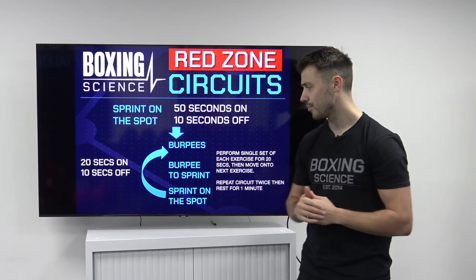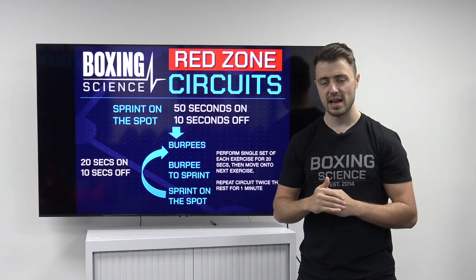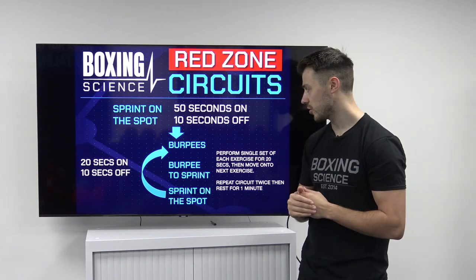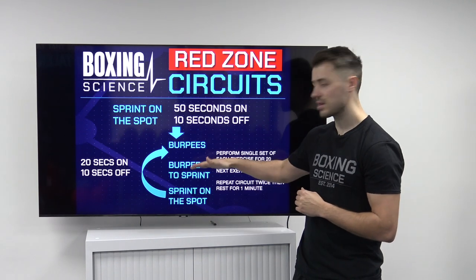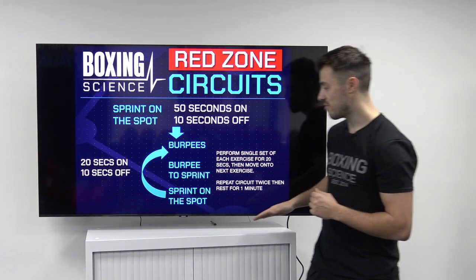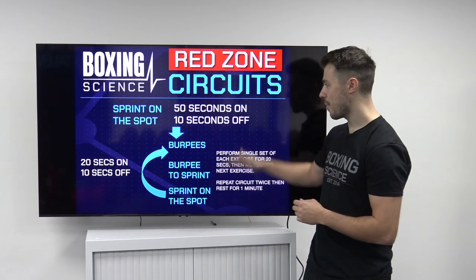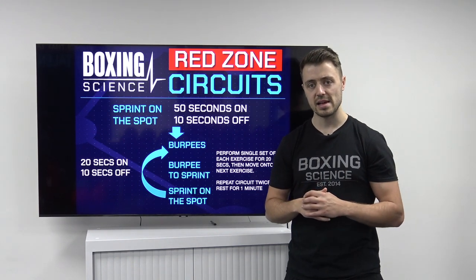We're going to start off with a body weight workout. We start with 50 seconds of sprinting on the spot — this is a pre-loading exercise to help increase heart rate response and drive into the Red Zone before we get into our Tabata-style intervals. We do 50 seconds, then 10 seconds off, and then we start our Tabatas: 20 seconds on, 10 seconds off. Exercises include burpees, burpees to sprint, and sprinting on the spot. We return back to the burpees and work through these exercises one more time, then take a one-minute recovery. On the next circuit, we start back on sprinting on the spot before working through the exercises again.